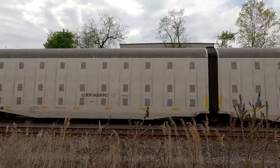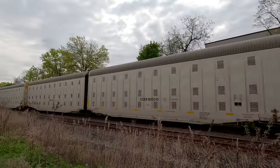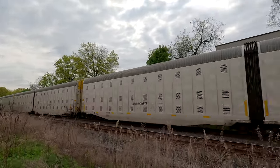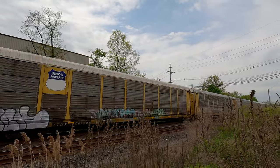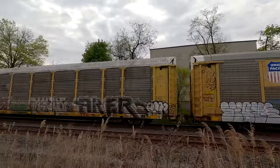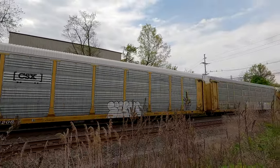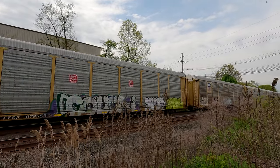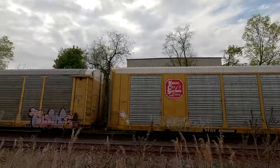Oh, those are some cool cars. The Automax. Look at those cars. It's like rolling jail cars. They're breaking into that. He's going really slow.